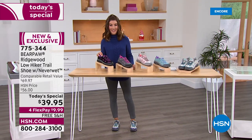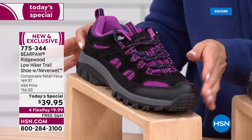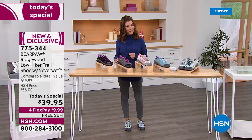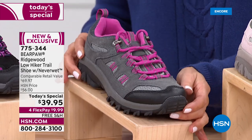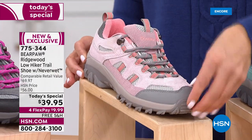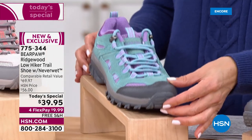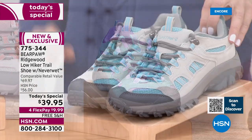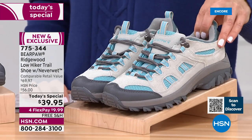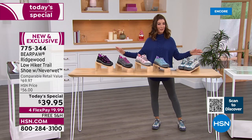It's only $39.95 for a genuine suede, beautiful breathable mesh, two-tone lace design from Bear Paw. This is the black. We have medium and wide widths, sizes 5 through 13, in whole sizes — if you're in between, go up a half size. This is the charcoal with a little pop of fuchsia. Here is our pink — a beautiful soft blush with a touch of coral. We've got our reef, a seafoam green with a touch of lilac. I went for the lunar rock — all the neutrals with a touch of blue. On flex pay, it's less than $10, with free shipping and handling.